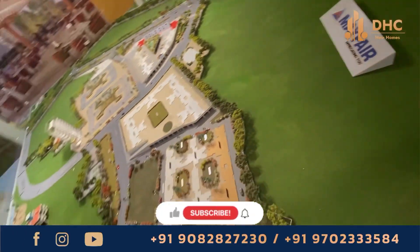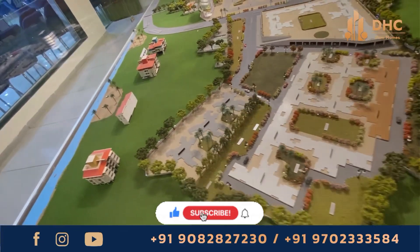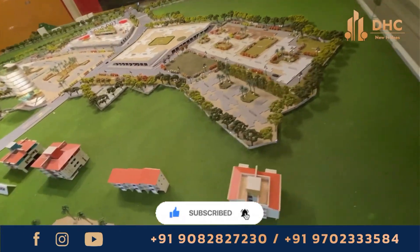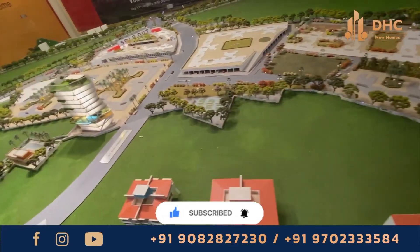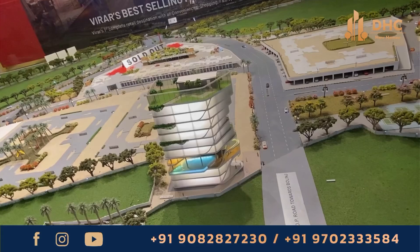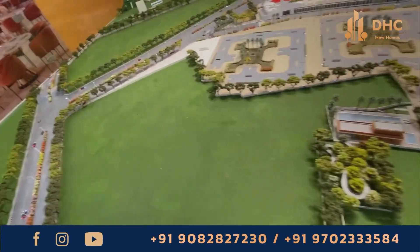Discover one of the tallest 22-story towers in Virar City — Mayfair Virar Gardens, a ready-to-move-in flat with a secured gated community featuring custom-designed, state-of-the-art amenities, spread across 22 acres of lush greenery, with fully air-conditioned 1-bedroom homes starting from ₹42.99 lakhs, all-inclusive.